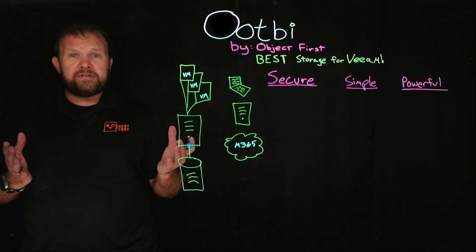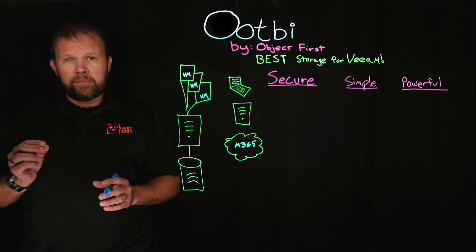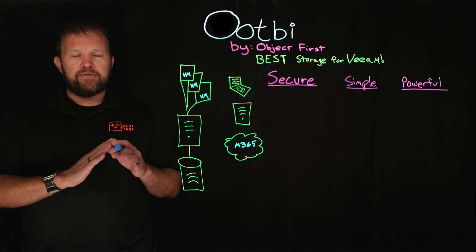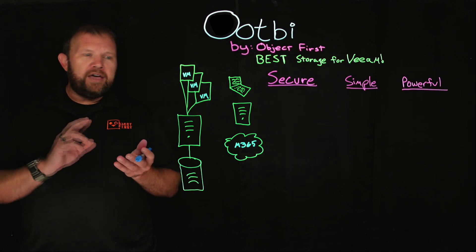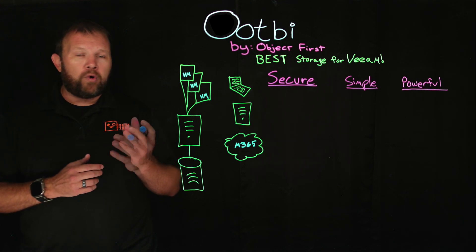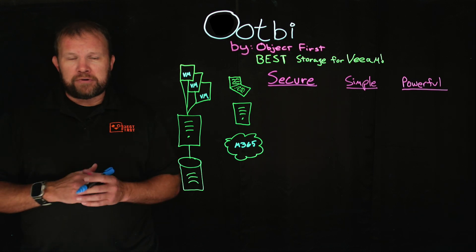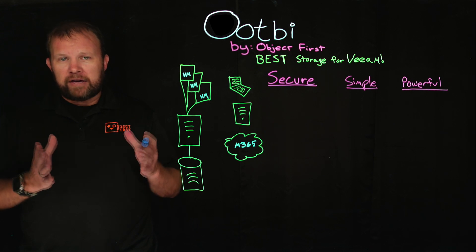So first things first, what is OOTBI? It stands for out-of-the-box immutability and it is a purpose-built backup appliance exclusively for Veeam users. It doesn't matter if you're using Veeam for virtualization backups — whether it's VMware or Hyper-V — if you've got on-prem physical servers managed by Veeam, or potentially endpoints such as laptops. We can even ingest backup data from Microsoft 365, so it truly does have a large use case in the Veeam ecosystem.